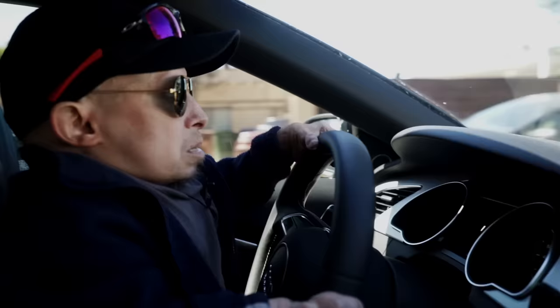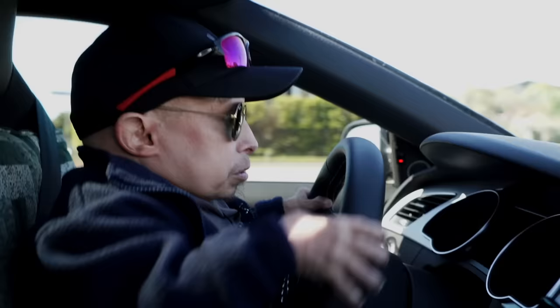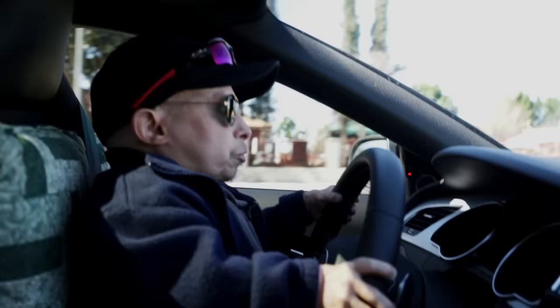Now I'm just going to take it around the block. I'm not going to go too fast — I don't want to scare anybody. And since I'm sitting up so close to the steering wheel, I had to have the airbag disabled, because if it went off it'd be toast. So luckily I was able to get that done.